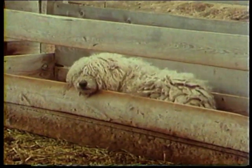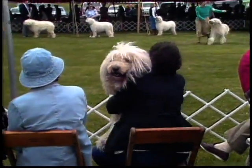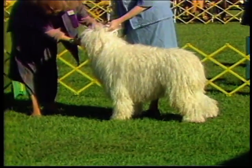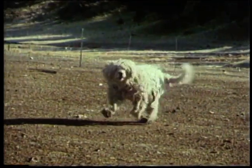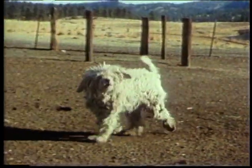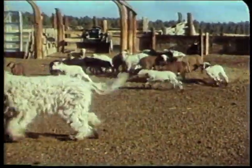Because the Komondor was bred to think and act independently, he cannot be expected to be outgoing with strangers, but he usually is affectionate with his owner or handler. When approached with respect and confidence in the ring, he is calm, though still watchful. On the job, he reacts quickly and can spring into action with startling speed and power, displaying great energy and agility in the defense of his charges.